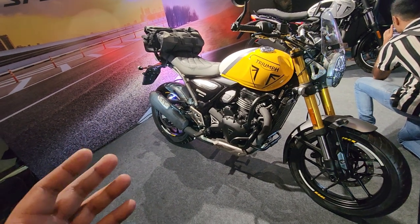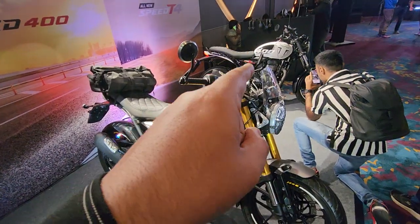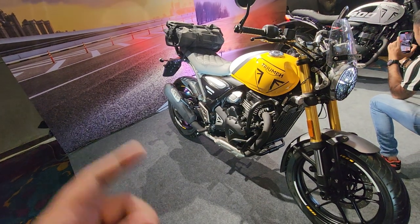The 40 PS power, 40 Newton meter engine with a six-speed gearbox, traction control, and slipper clutch is still on offer. The Speed 400T has also been launched — that is the budget variant, which you'd already know about if you've seen that video.